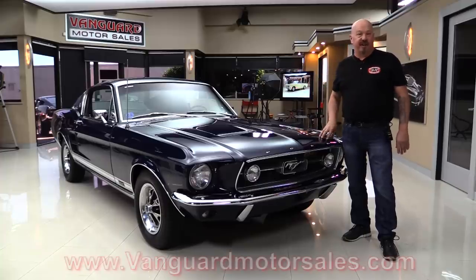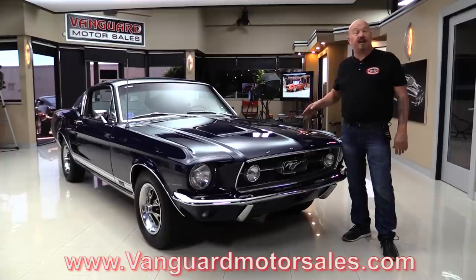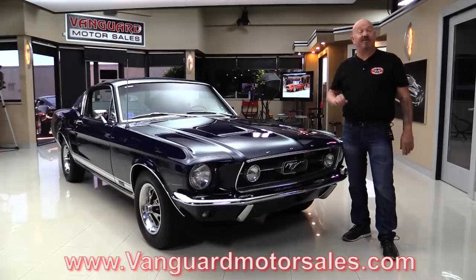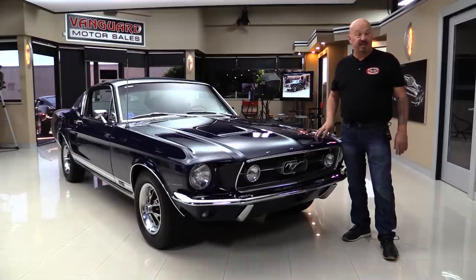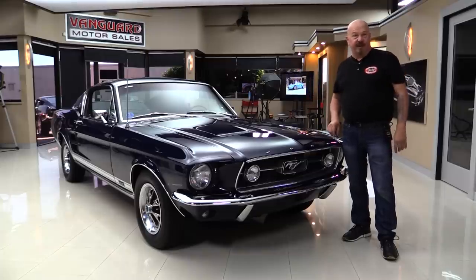Go to the website at VanguardMotorSales.com. We're gonna get it on the lift for you so you can see the bottom, fire it up, get it out and drive it. We're gonna show you everything you want to see so you can make a great decision on your Mustang investment. Come on up and we'll fire it up for you right now.